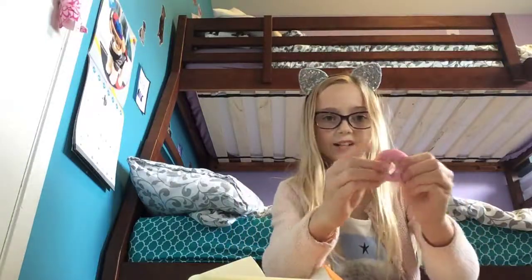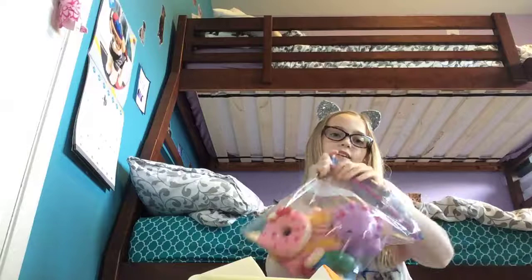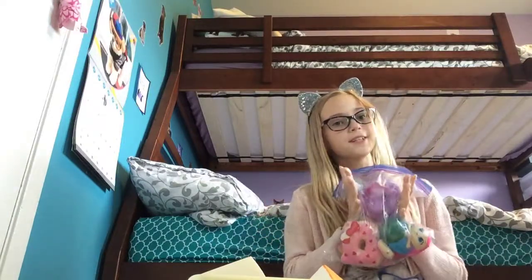I know what she's getting, I just have to find it. It's this teeny one — here it is. She'll get this for her extra. Okay, time to send this off. Oh, she is going to get it. So good. But she'll probably like all the squishies in here. All right guys, bye.